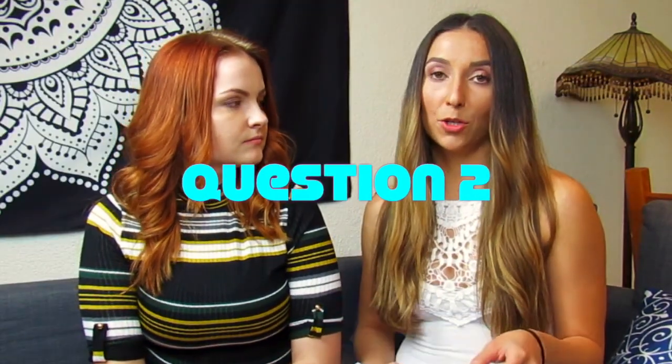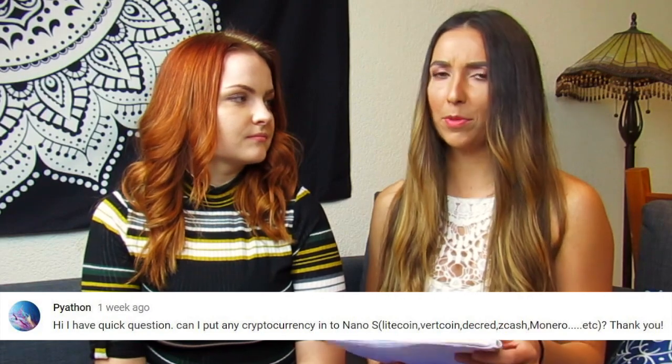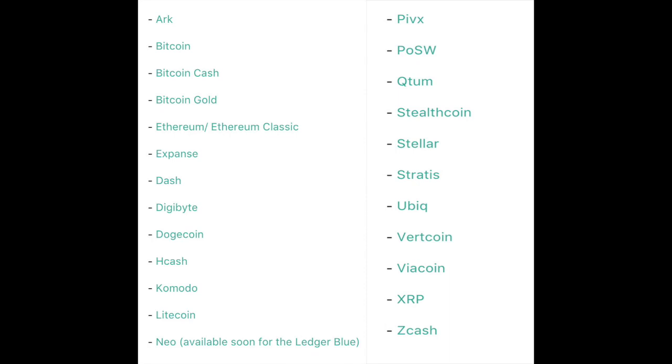Number two: Pyatron wants to know how many cryptocurrencies you can put on the Ledger. The supported coins are ARK, Bitcoin, Bitcoin Cash, Bitcoin Gold, Ethereum and Ethereum Classic, Expanse, Dash, Digibyte, Dogecoin, Hcash, Komodo, Litecoin, NEO (coming soon to the Ledger Blue), PIVX, PostW, Qtum, Stealthcoin, Stellar, Stratus, Ubic, Vertcoin, Viacoin, Ripple, and Zcash. They'll continue to add more. The Ledger isn't as user-friendly as some other wallets, but it supports more coins than most hardware wallets, which makes it a good wallet overall.